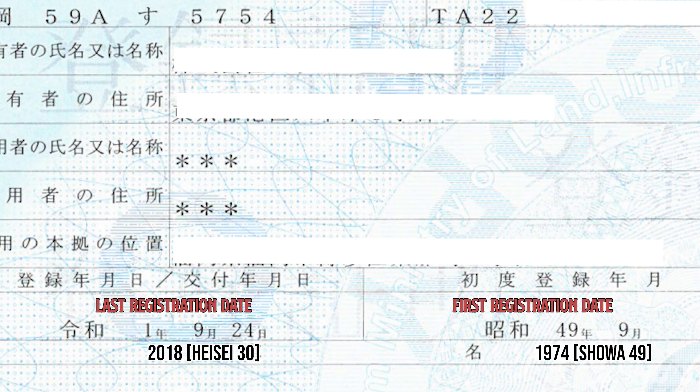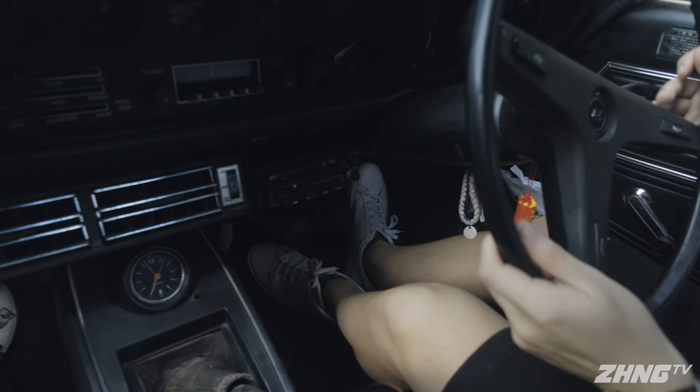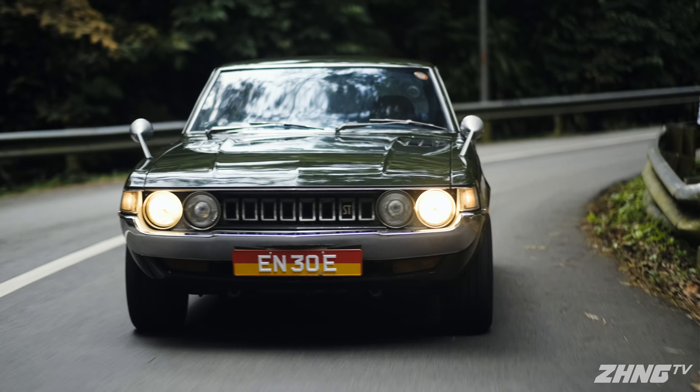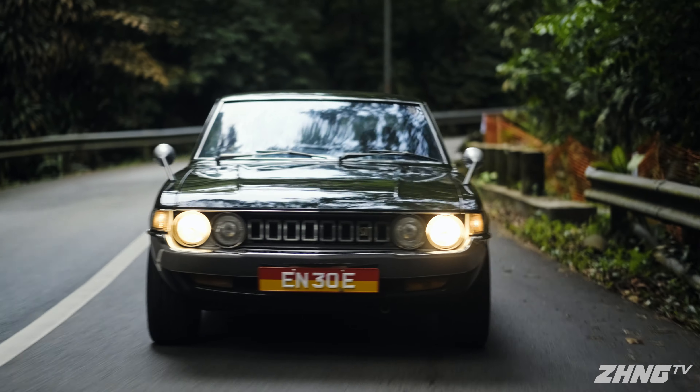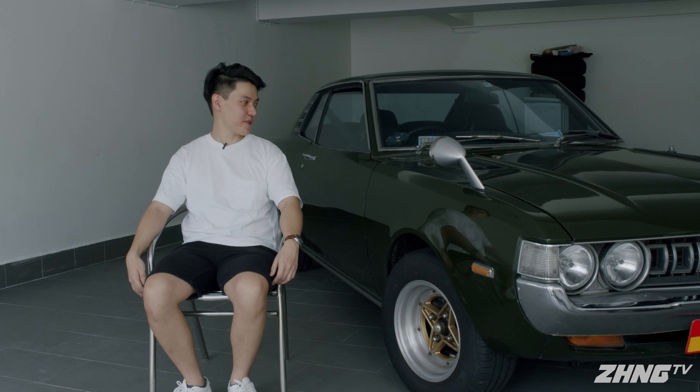I was so excited that I had to FaceTime my father on the spot to make sure he saw this gem of a car. After purchasing it, I found out from the log card that it only had one owner in Miyazaki. He basically owned the car for 44 years, from 1974 to 2018. If I could meet the owner again, I would go on a ride with him and ask him where he'd been with the car. From what I've seen, he has been to Tokyo and even Osaka, which is quite crazy for a car that has travelled so little — 100,000 km over 47 years is quite crazy indeed.